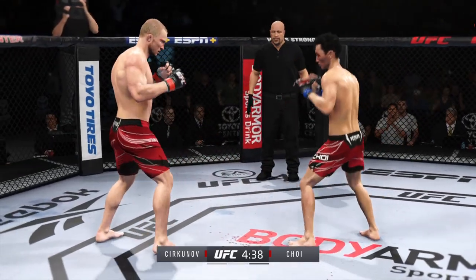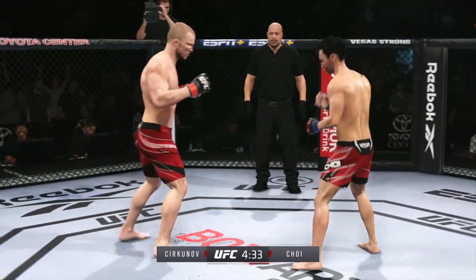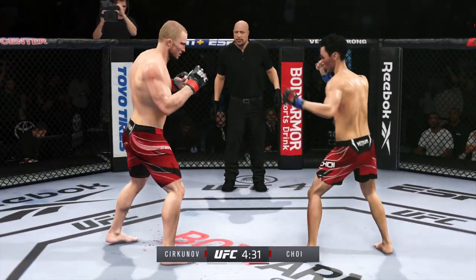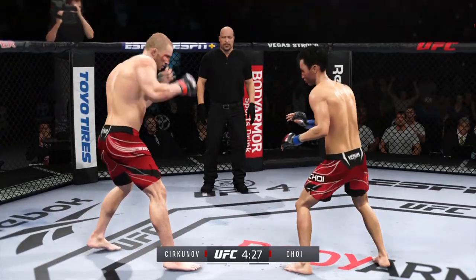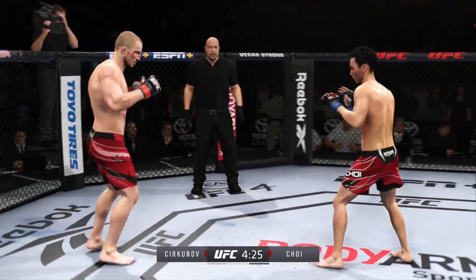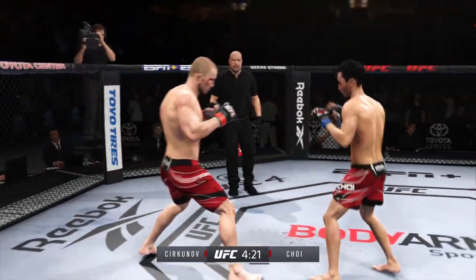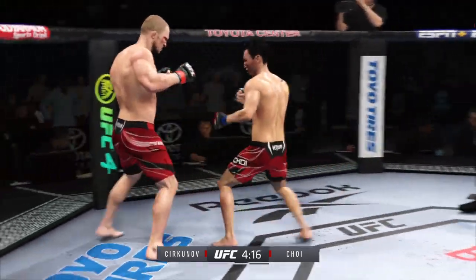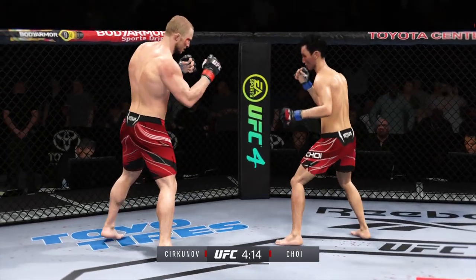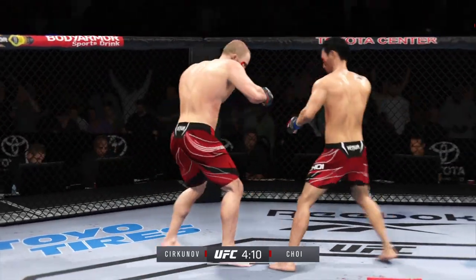Choi's lower jaw does not look good. I don't think it's broken, but starting to show some obvious signs of swelling. Nice punch there by Cirkunov. Another takedown attempt here — it seems like every time he's gone to the well, it's been there tonight. When you're that successful with any one thing, why would you change it? He's going to shoot for another takedown, and I would almost be willing to bet he's going to secure it.